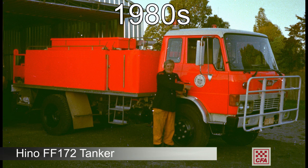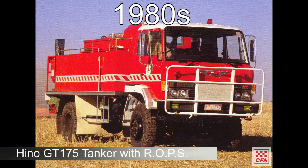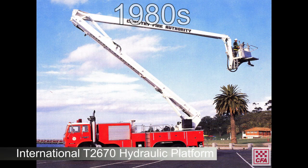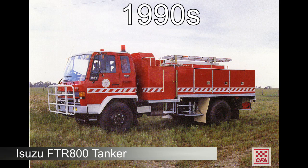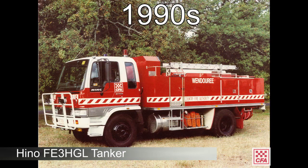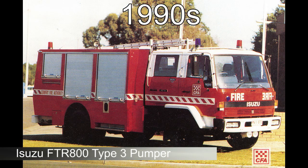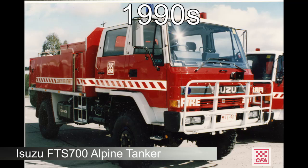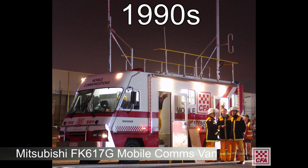We started to manufacture specialised vehicles to suit our diverse needs such as radio communication vans, hazmats, road accident rescue, high angle rescue, mine rescue, protective equipment, rehabilitation, salvage, lighting, tally booms, ladder platforms, aerial pumpers, alpine and tracked vehicles, sand tankers, breathing apparatus fans, field operation vehicles, hose layers and even educational units.